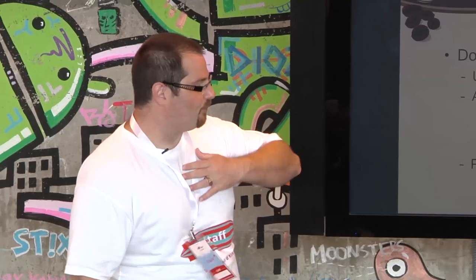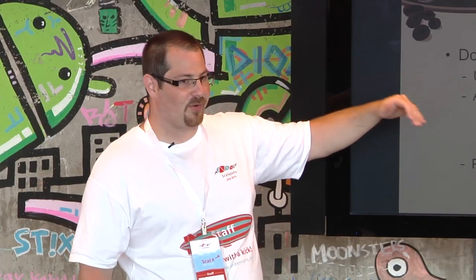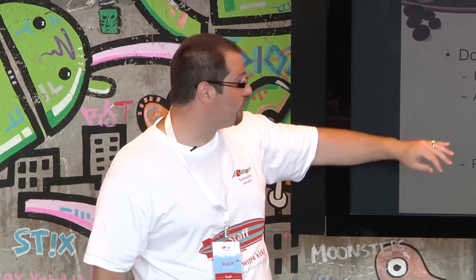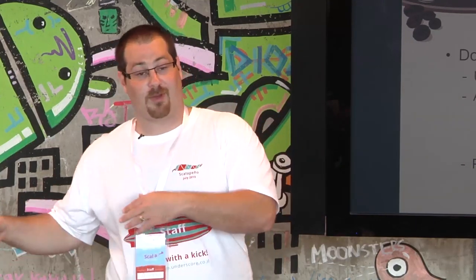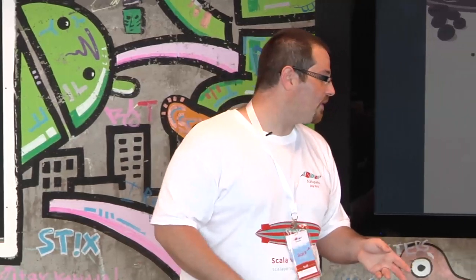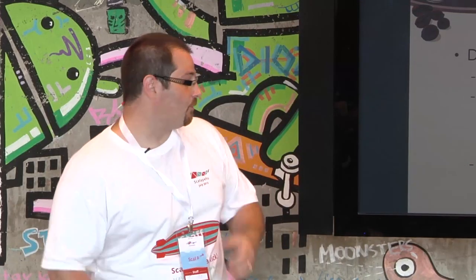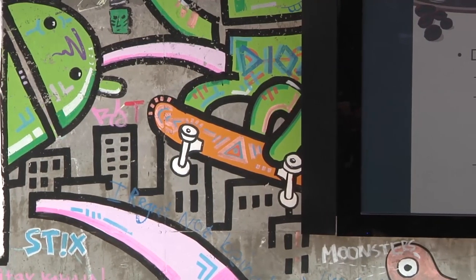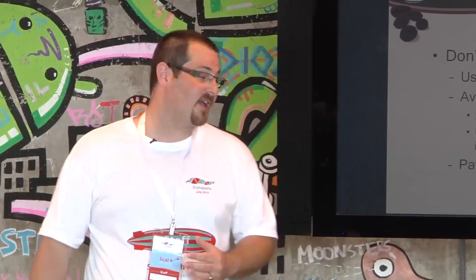A few small tips: don't use path-dependent types — that's a dangerous feature. Use implicits sparingly, because they're hard to reason about at times. Do use them, but don't go overboard. Avoid tuple overload — when you have a tuple of tuples compared to a tuple multiplied by a tuple, with underscores everywhere, it's really hard to read. You can either use pattern matching to give names to each member of the tuple, or use case classes, which are awesome and have really compact syntax.